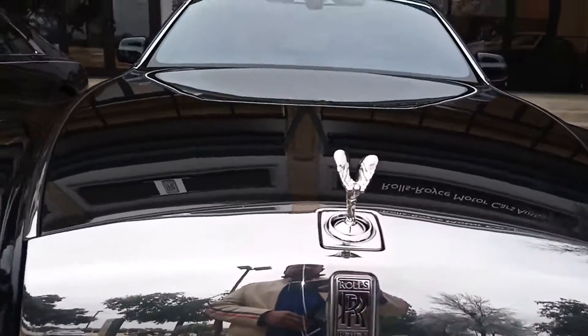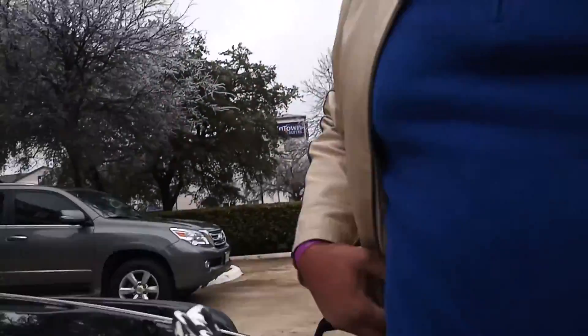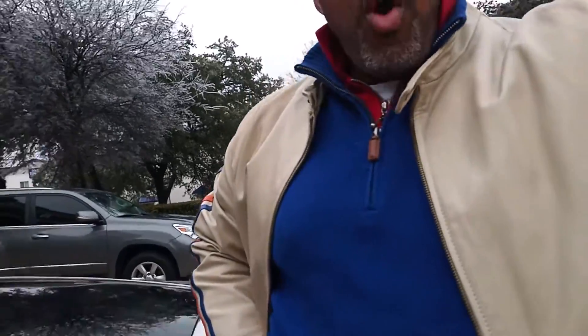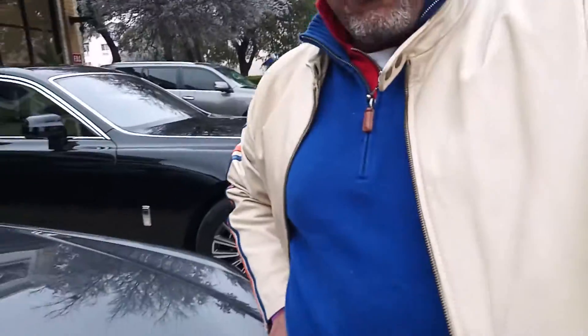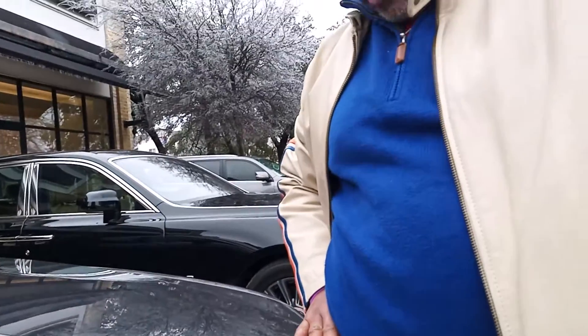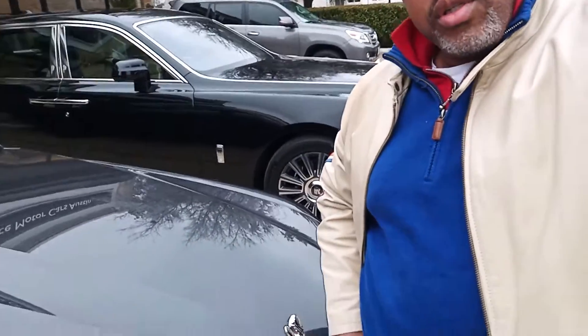You can see there's definitely a difference even just standing beside these cars. Using my body as a measurement - on the Phantom the hood line is over my hip, versus the Ghost. You can definitely tell the difference is in the hood. This is where the Spirit of Ecstasy was on the Phantom, and this is where it is on the Ghost. You can definitely see a huge difference, so hopefully this helps.